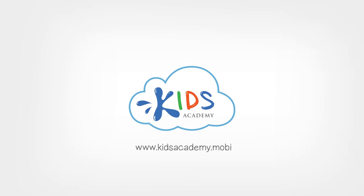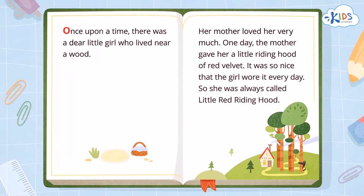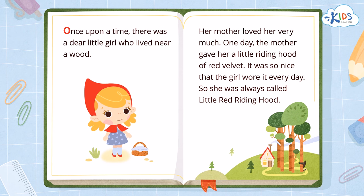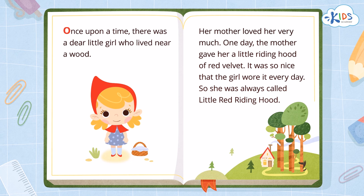Welcome to Kids Academy! In the story Little Red Riding Hood, the narrator read the words in the book in order from left to right. In this lesson, you are going to learn about reading words in the correct order.